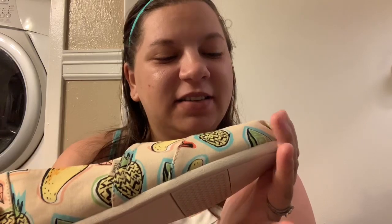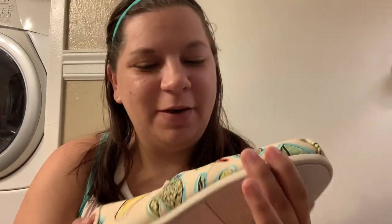Oh my gosh, they're so cute! Is that a squash? I'm not sure — maybe a lemon? I think it's fruit, so it might be lemon, bananas, pineapples — oh my gosh, it's so cute. Look at this: Toms authentic.